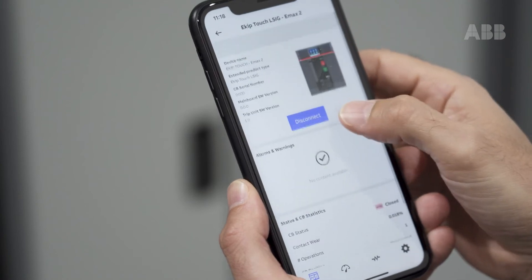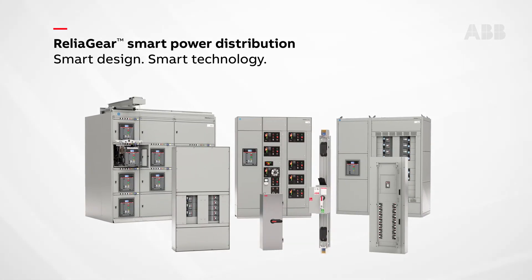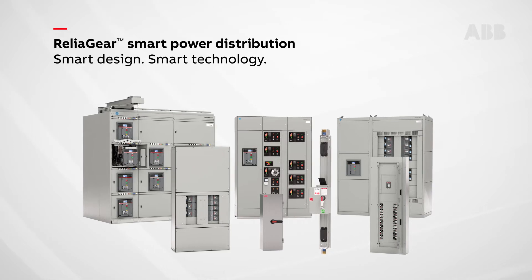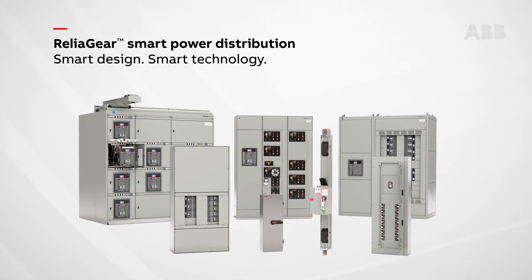This advanced circuit breaker technology and the EPIC app are available in ABB's enclosed circuit breakers and the Relia Gear line of smart power distribution products, designed to simplify every level of protection.